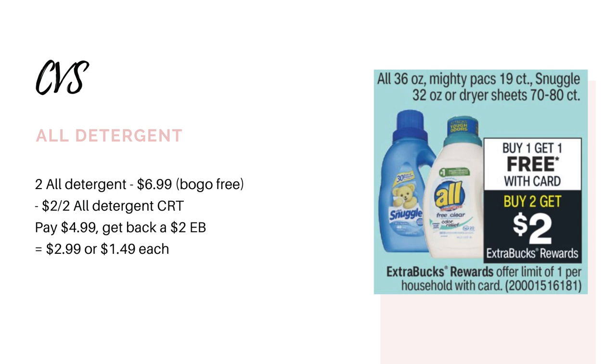The next deal is going to be on the All detergent or the Snuggle softener. They're going to be buy one, get one free, and buy two, get back a $2 Extra Buck. This deal has a limit of one, so you'll have to choose which scenario you do. The first option is on the All detergent — priced at $6.99 at my store. Pick up two for $6.99. If you have a $2 off two All detergent CRT, you'd pay $4.99 and get back the $2 Extra Buck, making it $2.99 for both or $1.49 each.